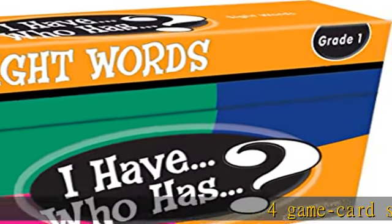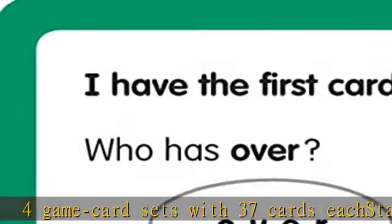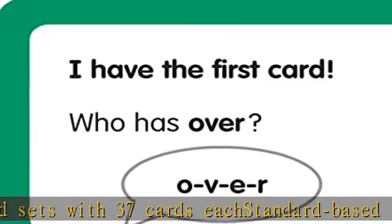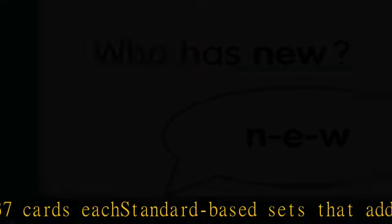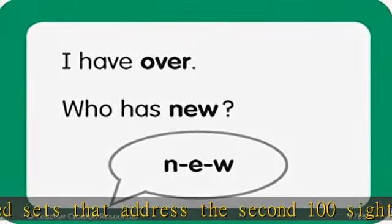4 game card sets with 37 cards each — standard base sets that address the second 100 sight words. Included components: Instructional Solutions Reading Sight Words Grade 1. Check the description to get this product today at the best price.